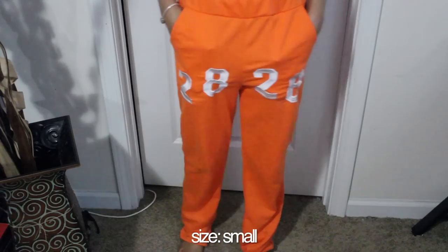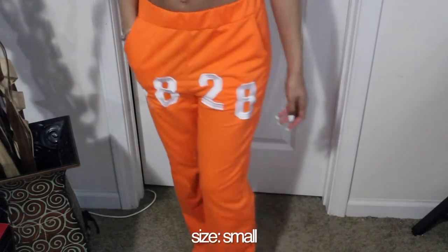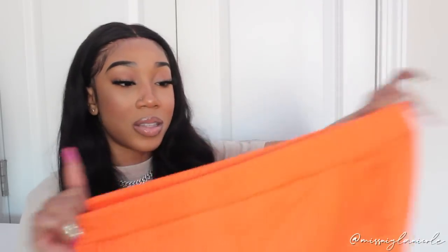The next item is these really cute sweatpants — they say '28 28' on them and they're a super vibrant orange color. They also have pockets. They give me a streetwear, chill, laid-back kind of vibe. They're kind of like a sweatpant-legging mix, giving a varsity college kind of vibe. They have an elastic band at the top, fit me very nicely, and the material is really really soft.